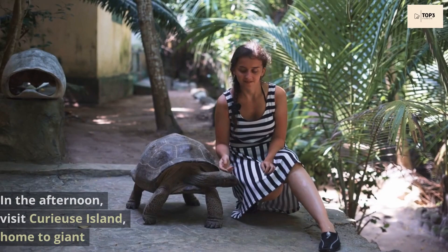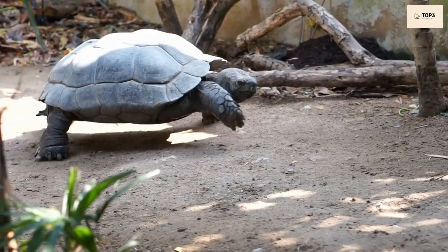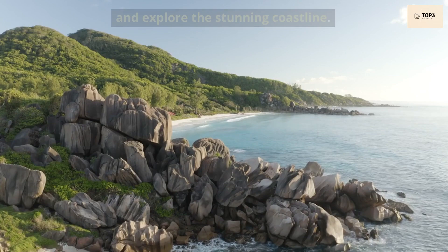In the afternoon, visit Curieuse Island, home to giant tortoises and mangrove forests. Take a nature walk, observe the tortoises in their natural habitat, and explore the stunning coastline.